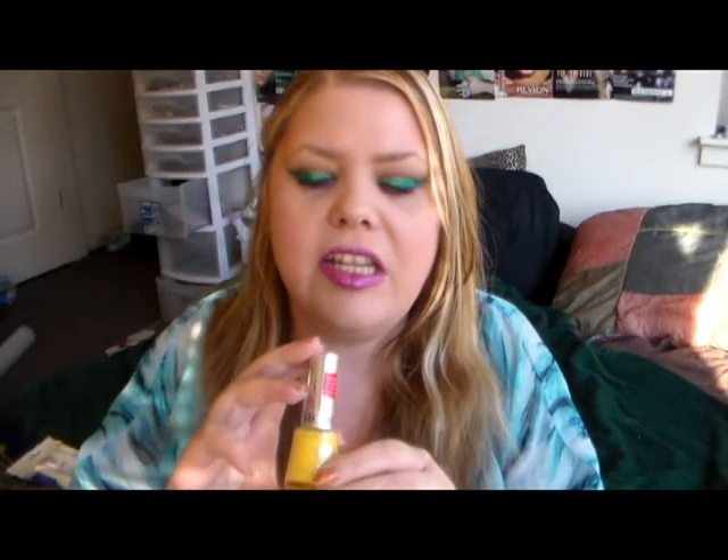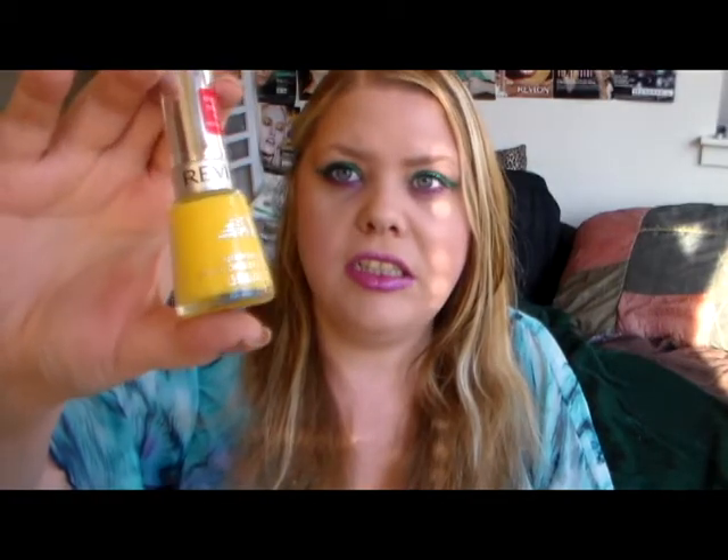Everything else is nail polish, so I hope you're prepared for nail polish overdose because I got a lot of it. This first color is Revlon in Crystal Glow — it's a yellow color in a Rapid Dry formula. The next color is Revlon in Timeless, and it is a gray. I don't think I have any colors like this in my collection, so it's nice to add it.